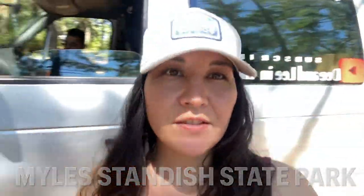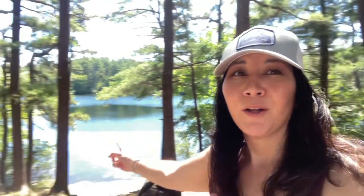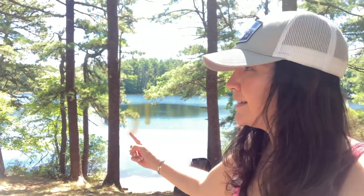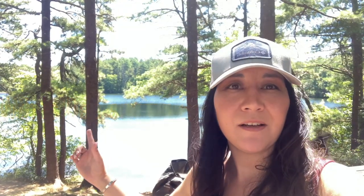We are in Massachusetts at Miles Standish State Park. Look at this — this is amazing. I feel like I'm in a Photoshop or green screen behind me. That is amazing right here.